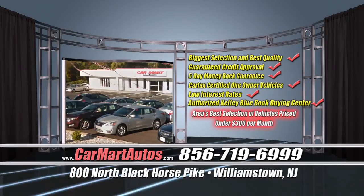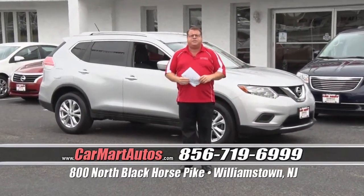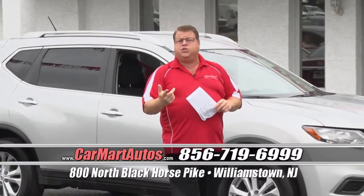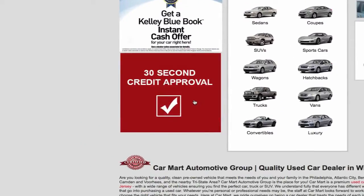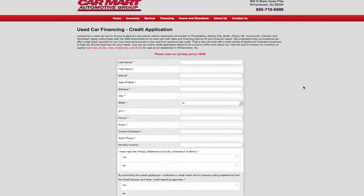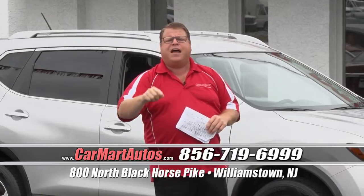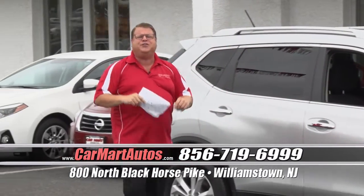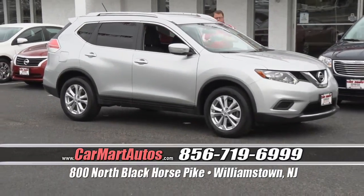Just $471 a month — all you need to do is pick up that phone right now and give me a call at 856-719-6999. Are you watching this after hours? Is it 2 o'clock in the morning? Go online — carmartautos.com. Click on the big red button that says '30 Second Credit Application,' fill it out, hit submit, go to sleep. When you wake up I'll have an approval for you to drive home a Car Mart car that day. There's a reason I've been out here for six years doing the same thing, selling thousands and thousands of cars. Take advantage of these offers while they last.